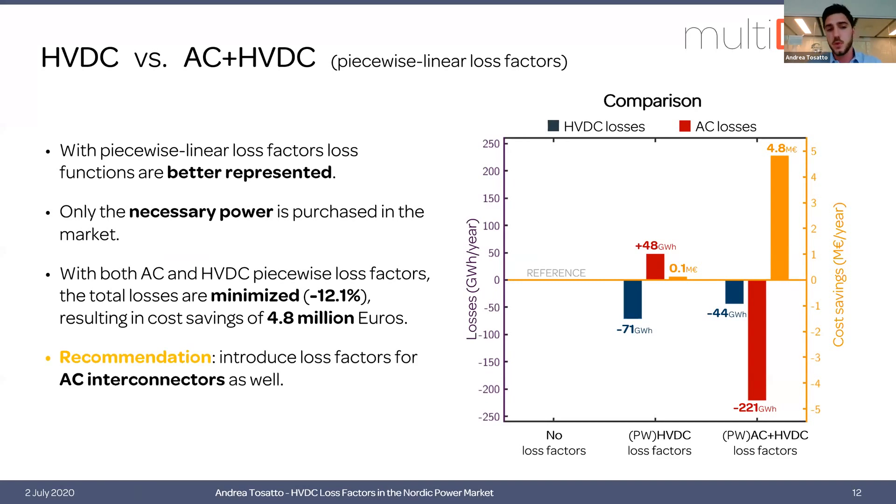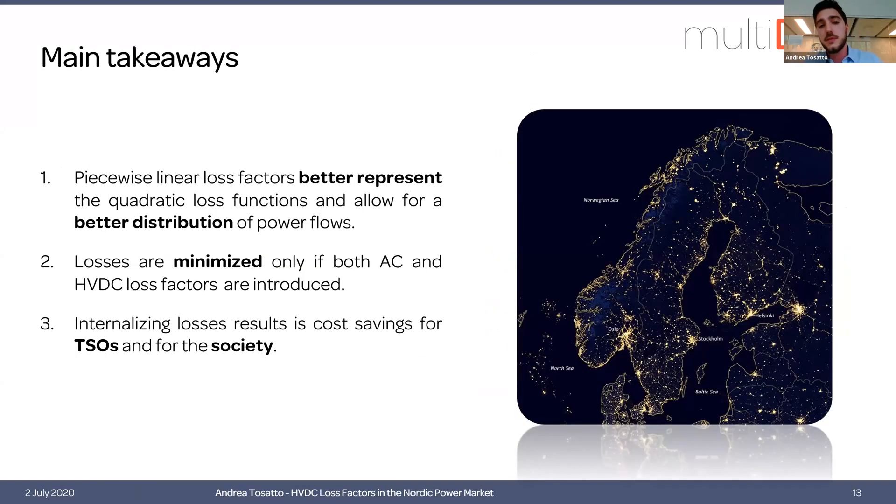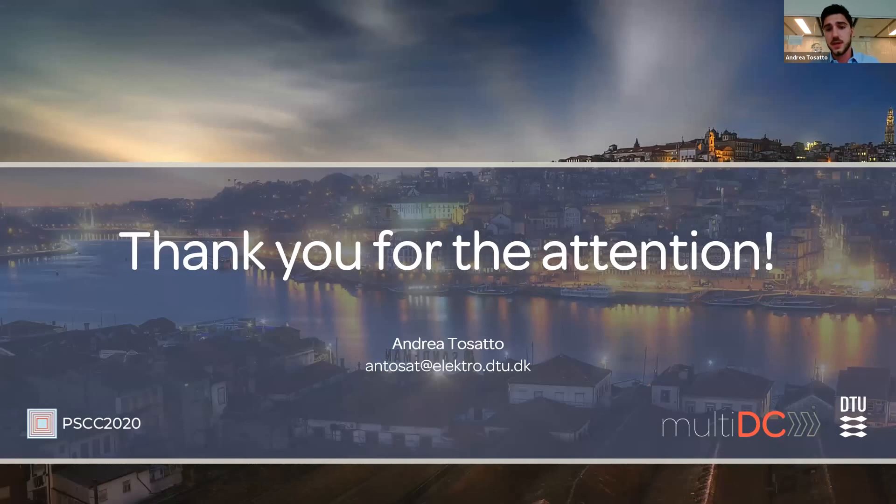The recommendation in this case is to include AC loss factors as well. To wrap up, today I presented an analysis of the Nordic TSOs' proposition to introduce linear loss factors for HVDC interconnectors. As the simulation results show, there is room for improvement in two directions: first, by including piecewise loss factors for a better representation of the quadratic loss functions and better distribution of power flows; and second, by including also AC losses — by doing so we truly minimize losses and maximize cost savings.